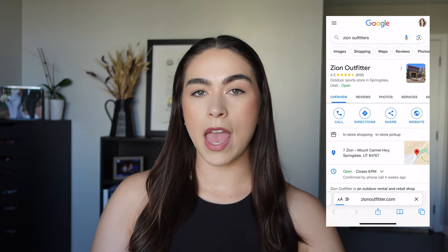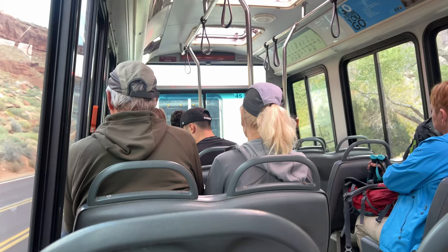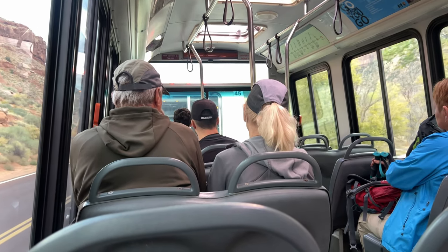We got there at about 7:30 a.m. After renting our gear we drove and parked at the visitor center. This is where a lot of people park, so earlier is better if you can get a parking spot there. We took the shuttle to the last stop, which is for the Narrows.